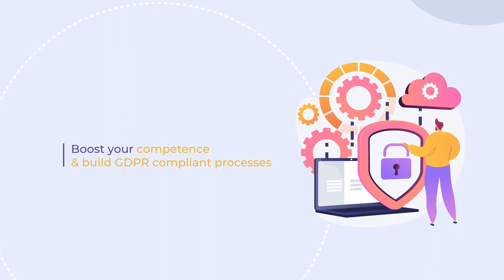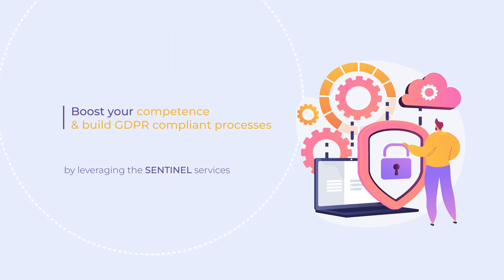Boost your competence whilst ensuring appropriate company policies and procedures that are built around secure and GDPR compliant processes by leveraging the Sentinel services. Visit www.sentinel-project.eu and learn more about Sentinel.